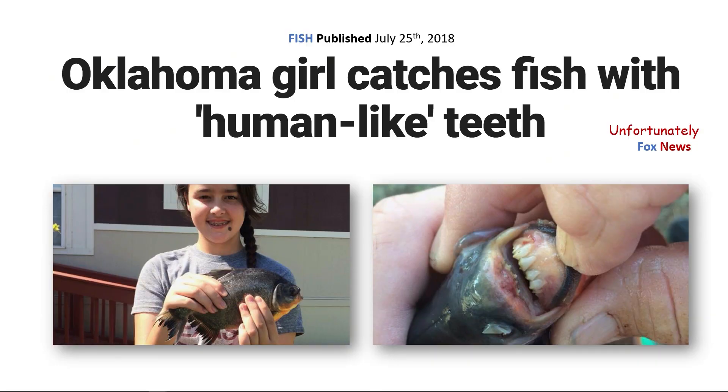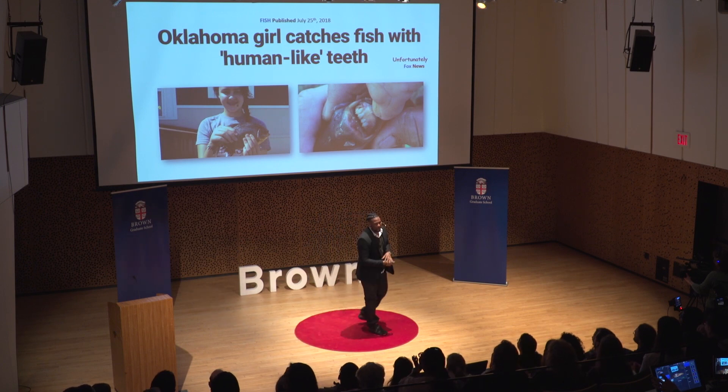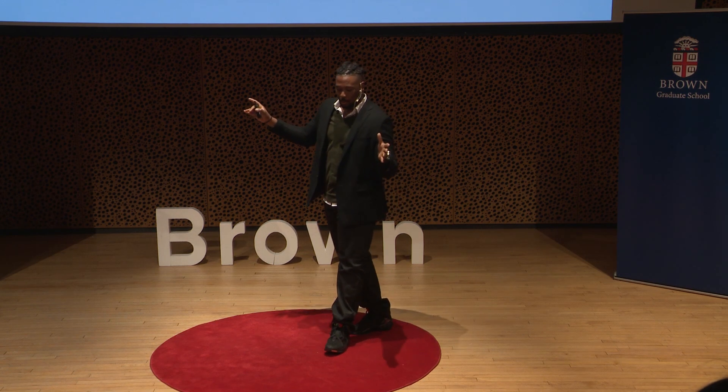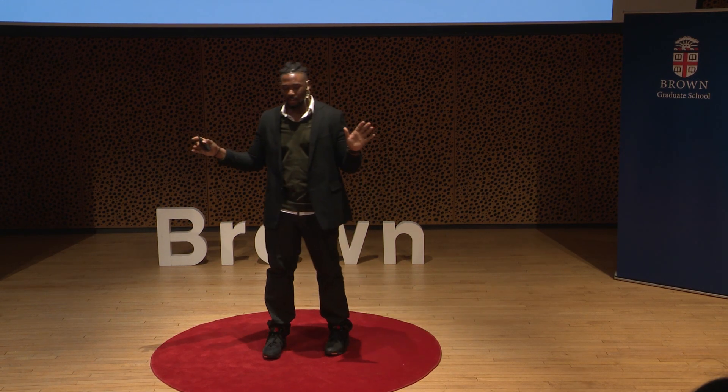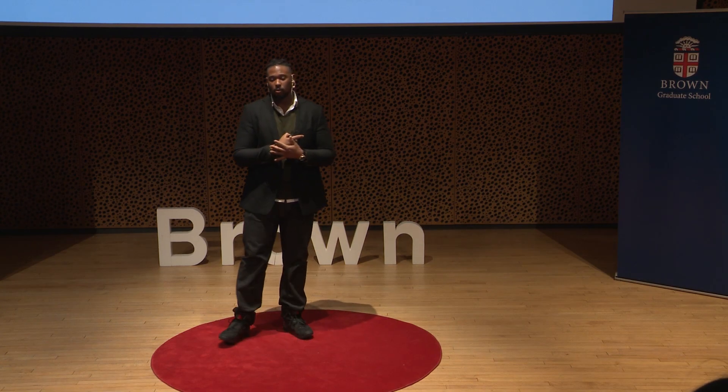"Oklahoma girl catches fish with human-like teeth." I literally just typed "fish with human teeth" into the search bar, because as we know, all good research questions come from strange Google searches. This particular fish is a species of Serrasalmidae known as the Pacu. And my entire dissertation kind of came from this idea: if teeth tell us a lot about an organism, just what the heck do these teeth say about this fish?